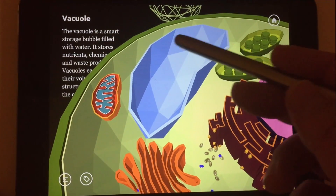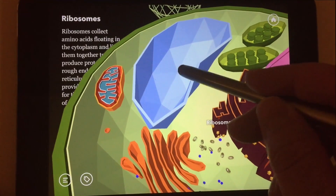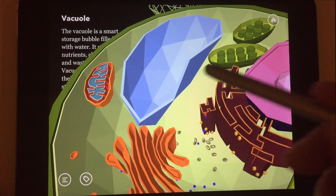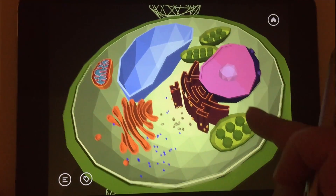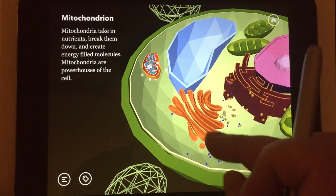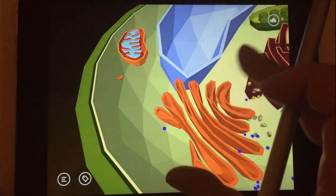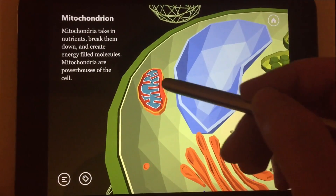The central vacuole works like a storage or a water tank. It's huge and can actually occupy up to 80% of the cell. We can think of it as the warehouse of the cell, storing nutrients, waste products, and other chemicals. This noisy little guy is the mitochondrion — the powerhouse of the cell. The mitochondrion produces energy the cell needs to run its day-to-day business.